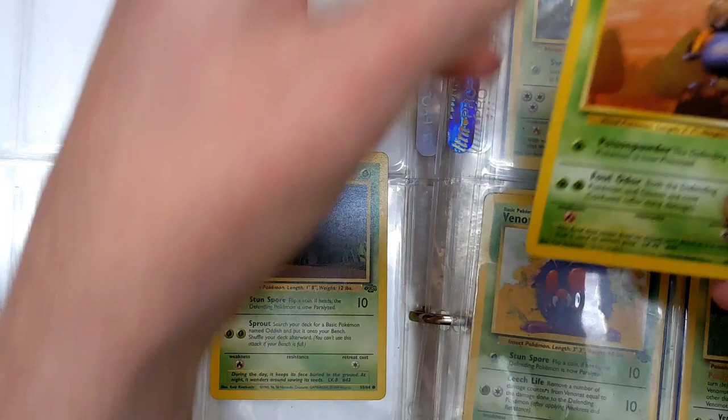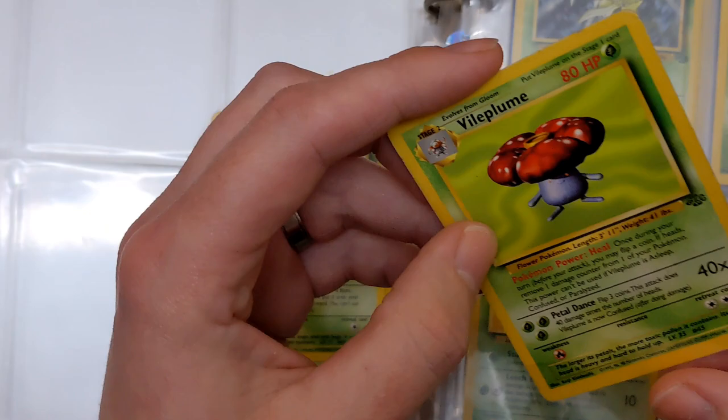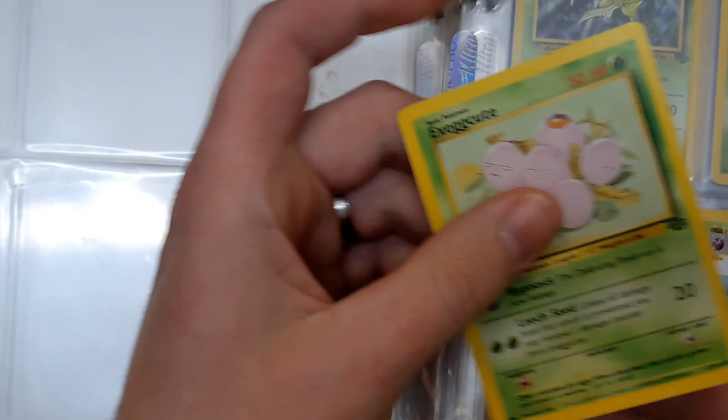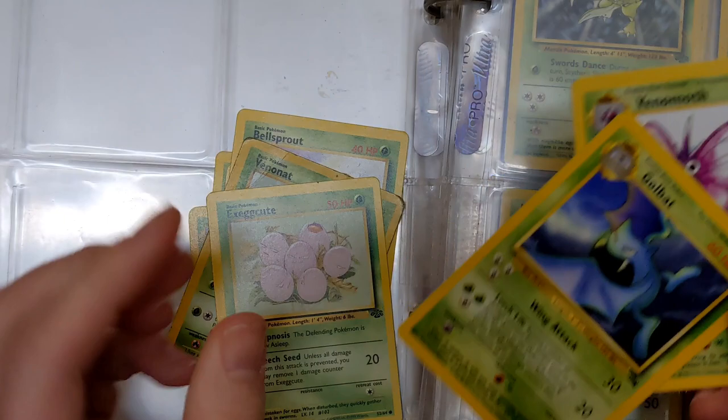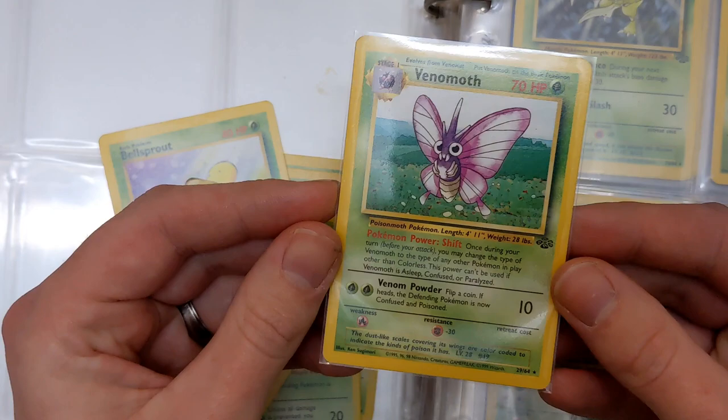Weepinbell and a Gloom, a Vileplume up here and Bellsprout on the back. Vileplume going straight into a sleeve. We've got a Venonat — on the back is an Exeggcute, and on the back of this one should be an Exeggutor — no it's a Golbat. Did we already do the Exeggutor? Maybe. We have a Venomoth non-holo from Jungle. I'll give it a matter of time before my phone decides to overheat once again.